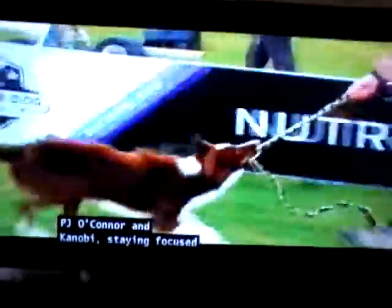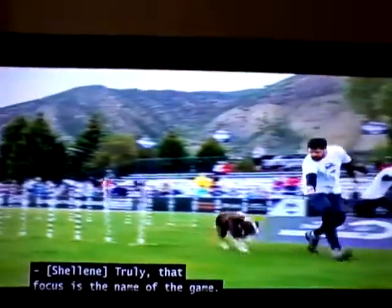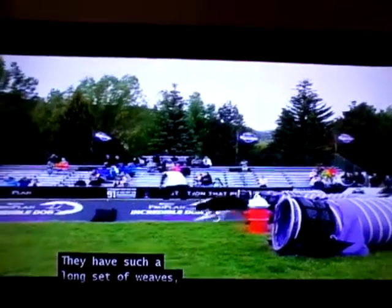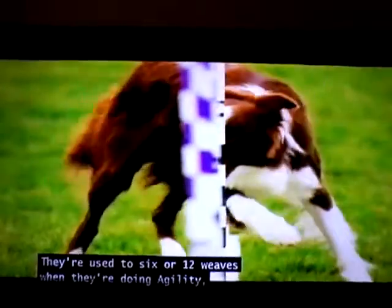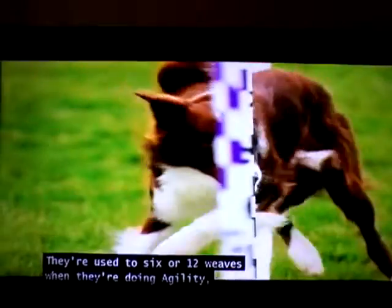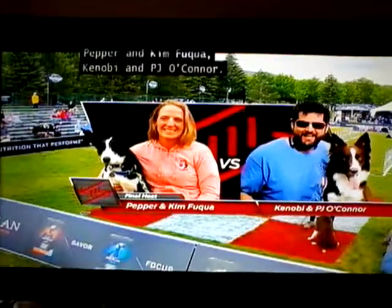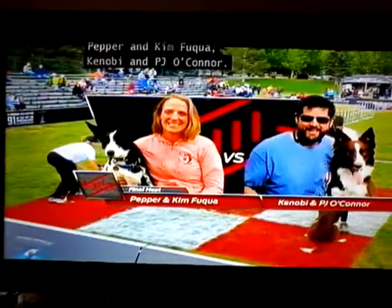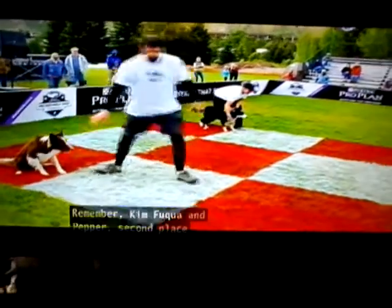Very nice. PJ O'Connor and Kenobi staying focused the entire way through. That focus is the name of the game. They have such a long set of weaves doing that 180-degree turn in the tunnel, but they have to stay on course. They're used to 6 or 12 weaves when they're doing agility, and this is very different. So the final is set now — Pepper and Kim Fuquay versus Kenobi and PJ O'Connor. Remember, Kim Fuquay and Pepper finished second in the large dog agility competition earlier.